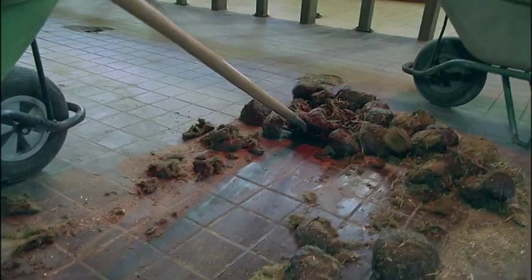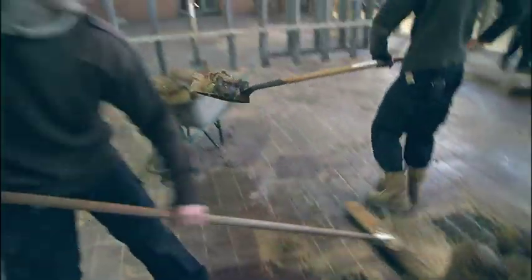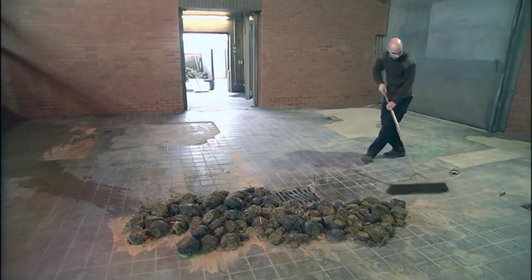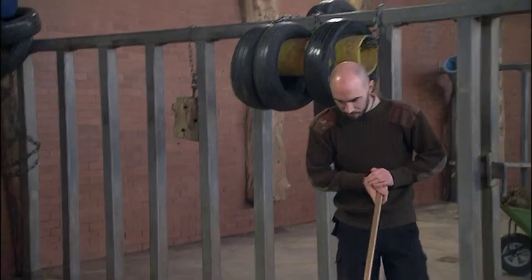That sounds like a very smelly task. Being in with them every day, you kind of get used to it. Sometimes it's worse than others, but we kind of don't really notice it anymore. If you ever go into the shops after work, you forget how bad you smell. It's the same for senior keeper Luke Harvey — I don't notice it at all, but you go home and you get told you stink.